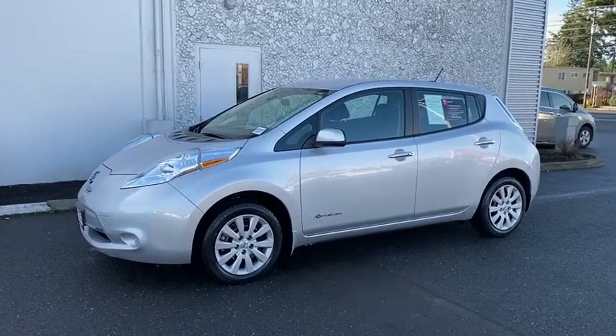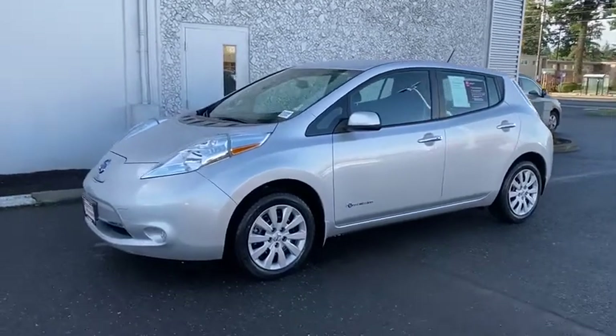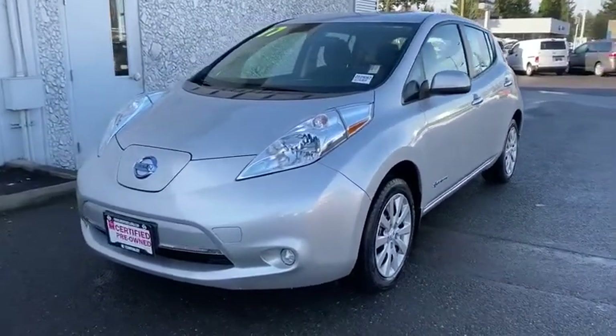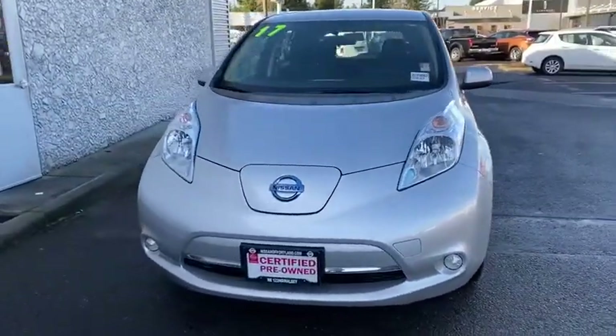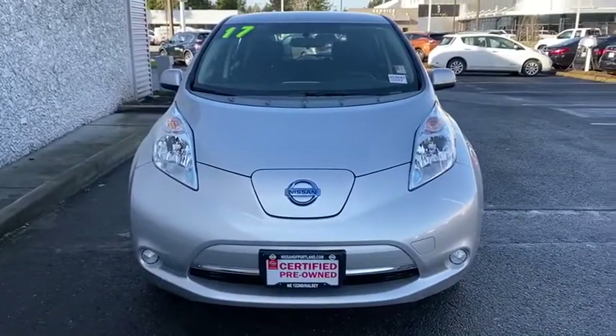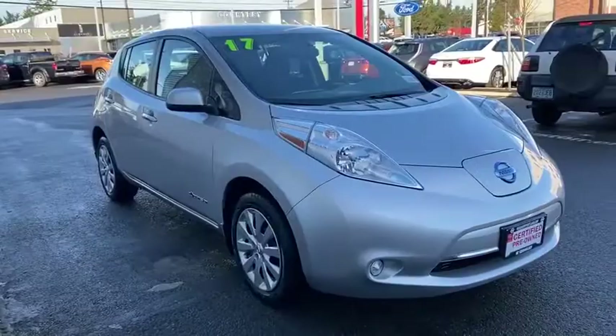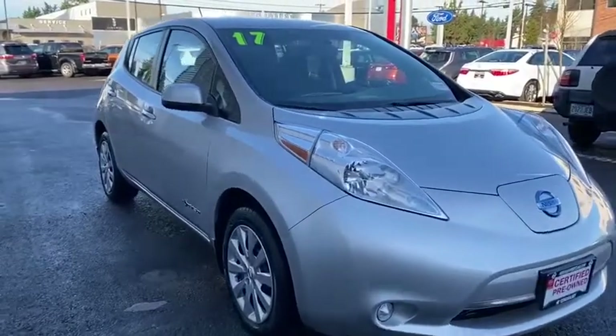Come test drive the 2017 Nissan LEAF. The Nissan LEAF, or Leading Environmentally friendly Affordable Family car, is an electric car you can truly feel good about driving. Zero emissions plus zero gasoline equal more green on the road and more green in your wallet.